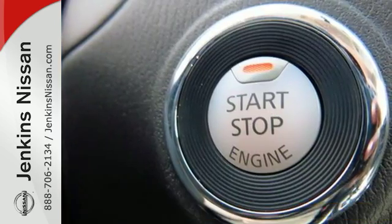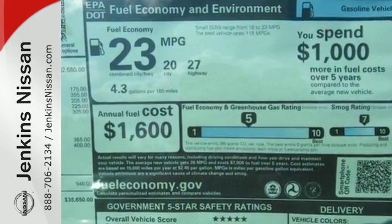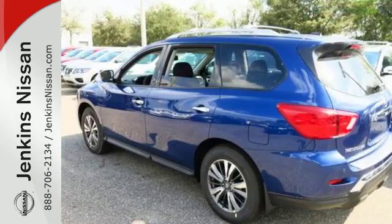Load up in an instant with the EZFlex seating system for almost 80 cubic feet of interior space. There's even roof rails for bulky and longer loads.